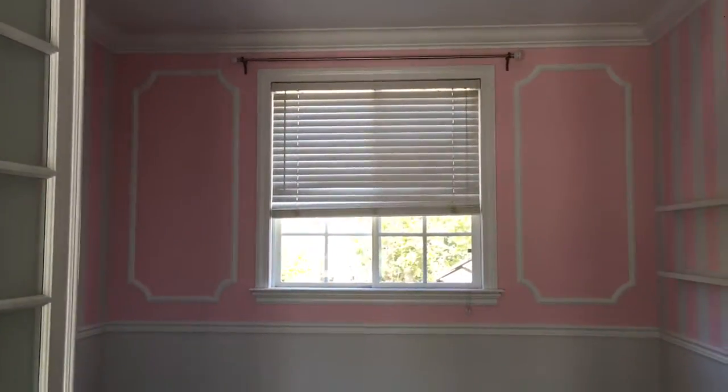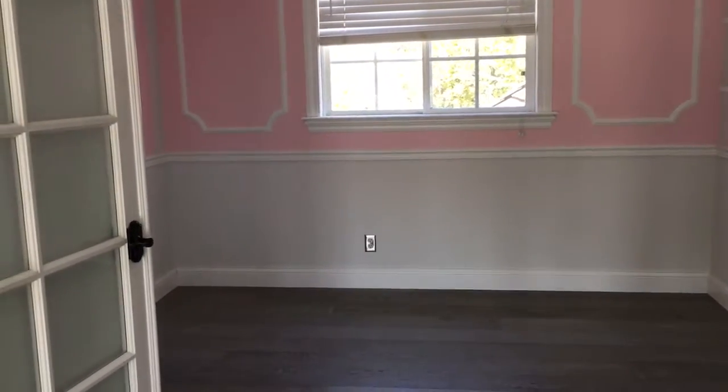Bedroom slash media room slash toy room. It does not have a closet of its own. Another bedroom — this one has French doors.